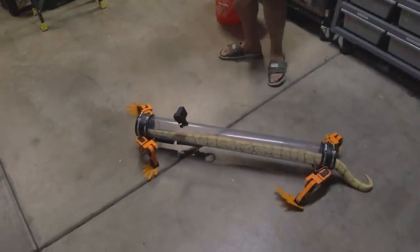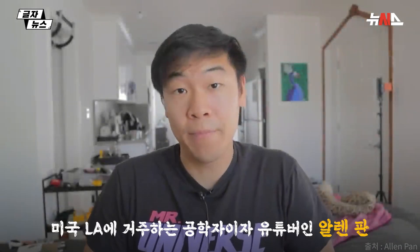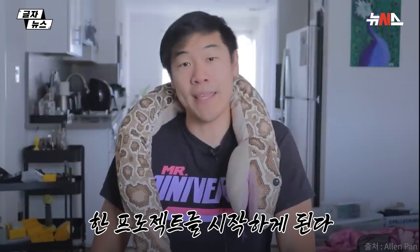And then we just start the walk — look at that, I cannot believe this is working! I'm Alan Pan, and I'm an animal abuser. But a comfortable snake relaxes like a noodle — nobody except for me.